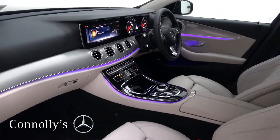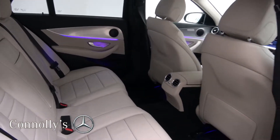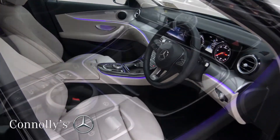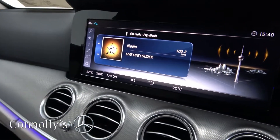The interior features beige leather with piano black and aluminium trim, electrically adjustable heated front sports seats with electric lumbar support, and ambient interior lighting.